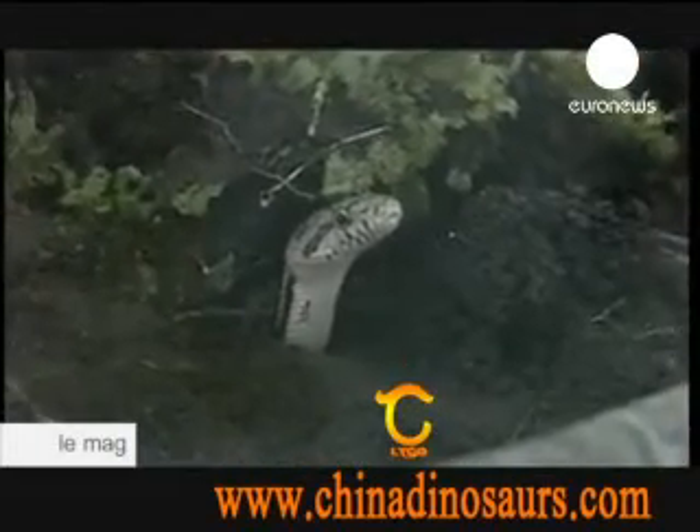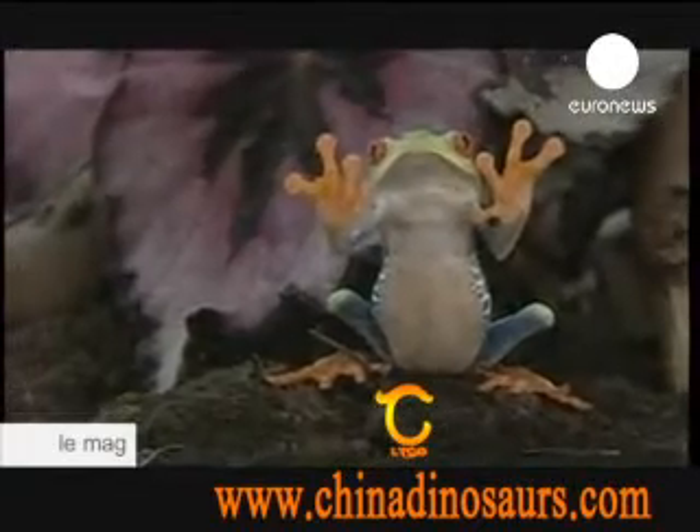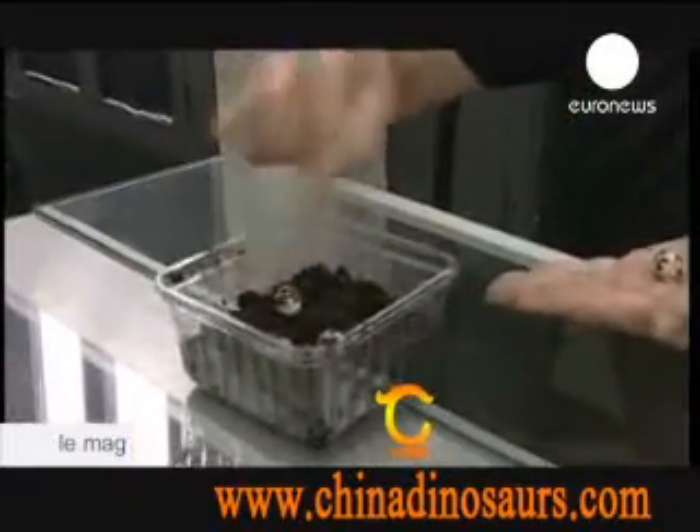The exhibition is aimed at raising public awareness over wildlife and biodiversity. It's on in the town of Via Pouca da Aguiar in northern Portugal until mid-August.